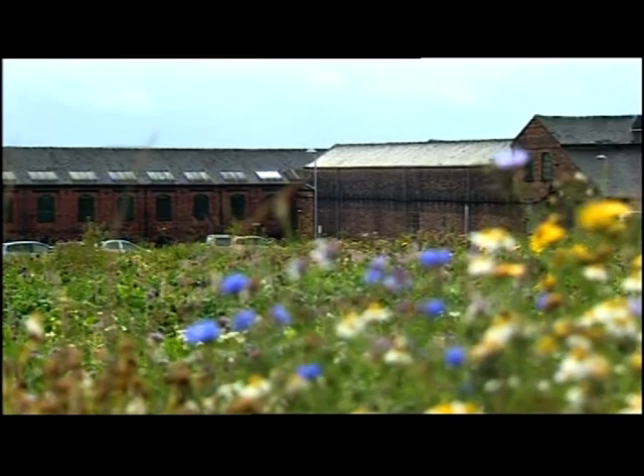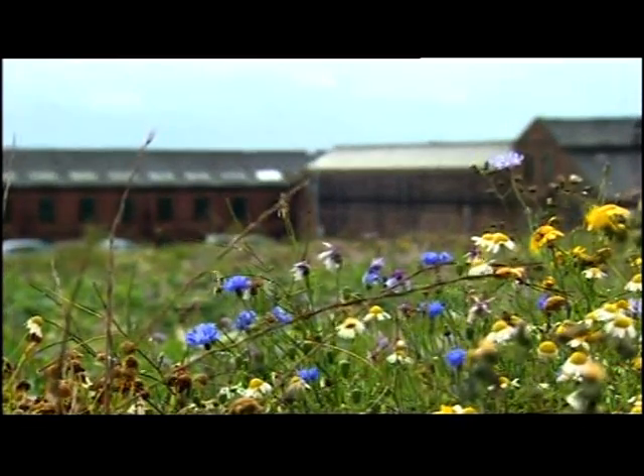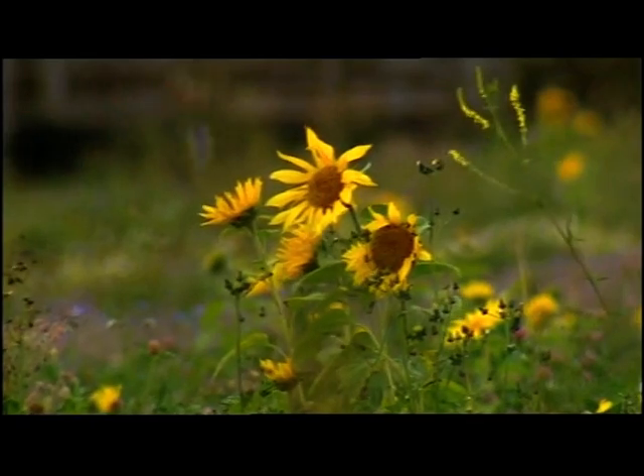Next to the Victorian Bridgewater Factory in Hanley, swathes of wildflowers — cornflowers and sunflowers. There used to be rows of red-brick terraced homes here, but they were demolished.